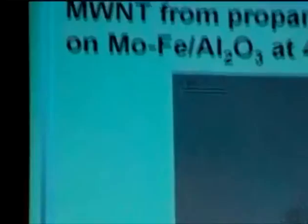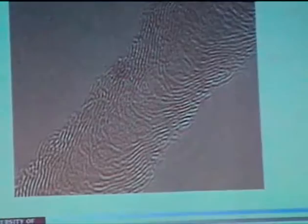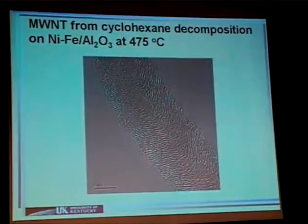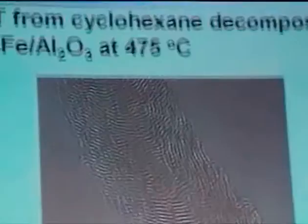From the propane run at lower temperature, around 475 degrees, we again observe this stacked-coin type of nanotubes. At higher temperature, we see very nice parallel-wall nanotubes from decomposition of propane. Similarly, for the gasoline-range compound cyclohexane at a low temperature, we again observe this stacked-coin type nanotubes. Why different temperatures produce different nanotube shapes, we're not really sure, but we do know it is temperature-related.